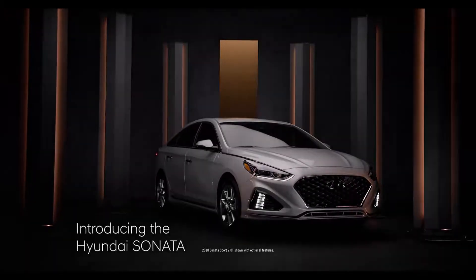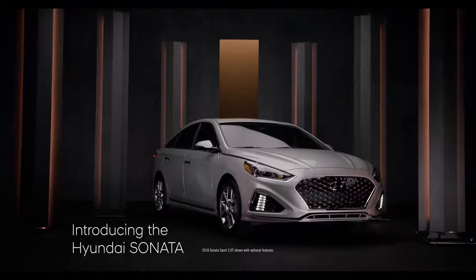Introducing the 2018 Hyundai Sonata. Newly redesigned, it's our best Sonata ever.